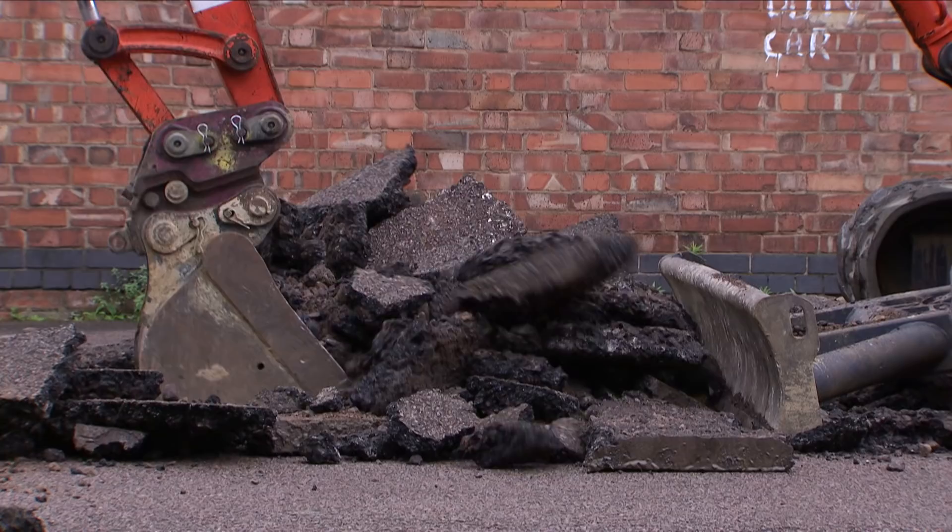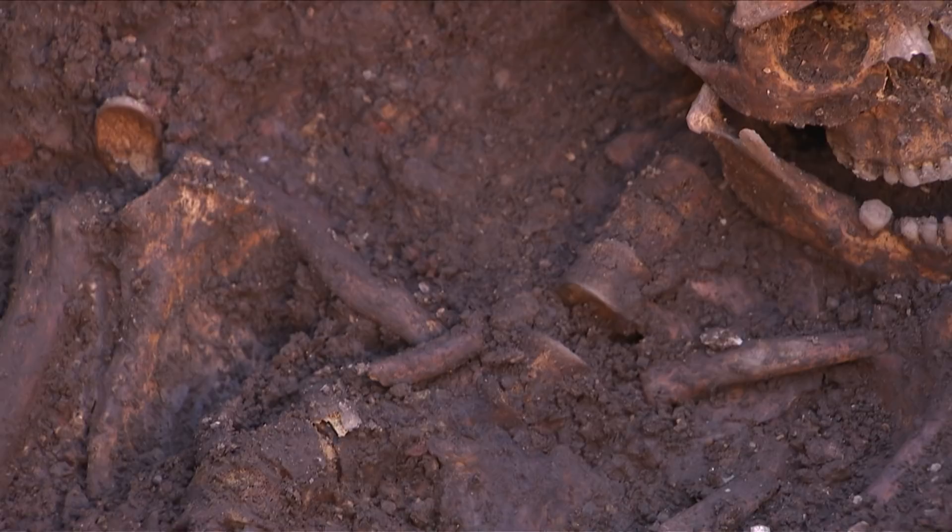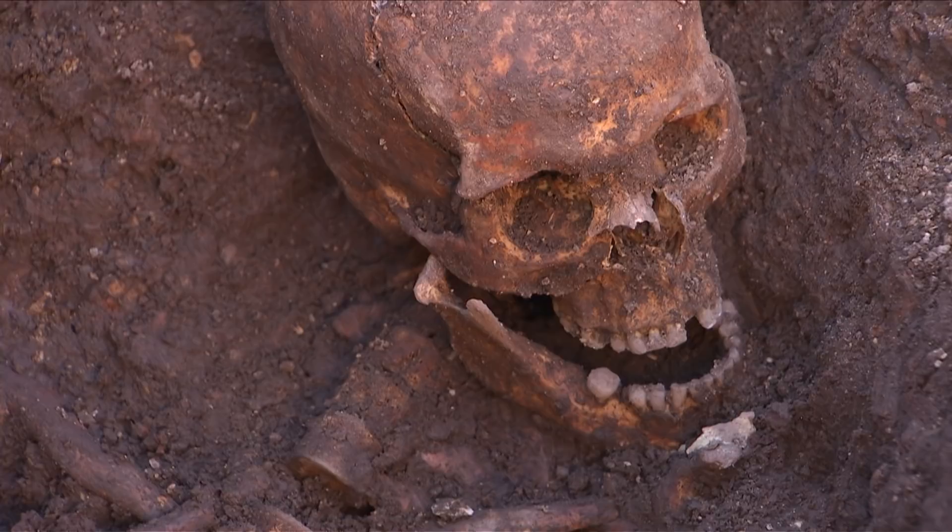We didn't begin this project expecting to find the correct body. We didn't even know whether we would be able to tell if we did find it. We had to find essentially the right two square metres of the site and the chances of us doing that were very, very slim. So when we started to find indications that we might be digging in the right place and that we were finding somebody with all of the characteristics that we could hope to look for, it was very, very exciting. And the team, I think, were overwhelmed, incredibly surprised and really quite shocked.